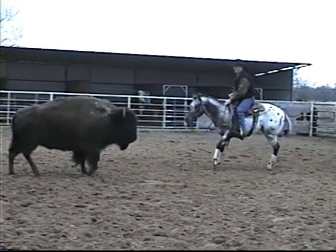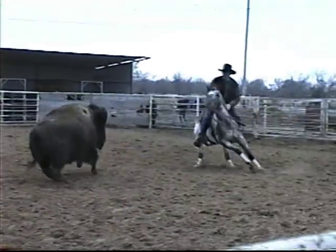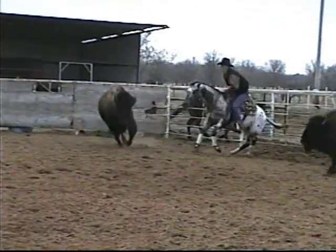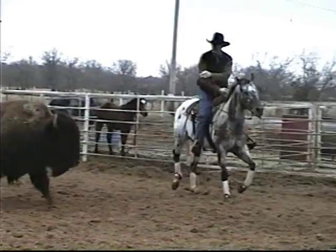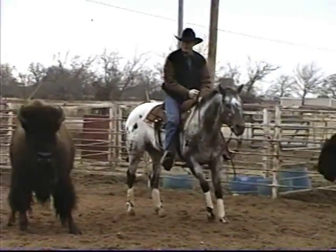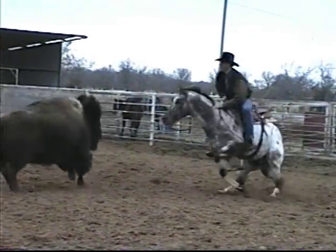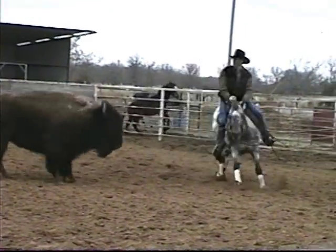This is multiple world champion stallion Earthquake Ike, and he's doing a little bit of a cutting run here on some buffalo in the practice pen. Roger Johnson from Canada is riding him — this is the first time Roger's ever ridden any kind of cutting horse like Earthquake Ike.